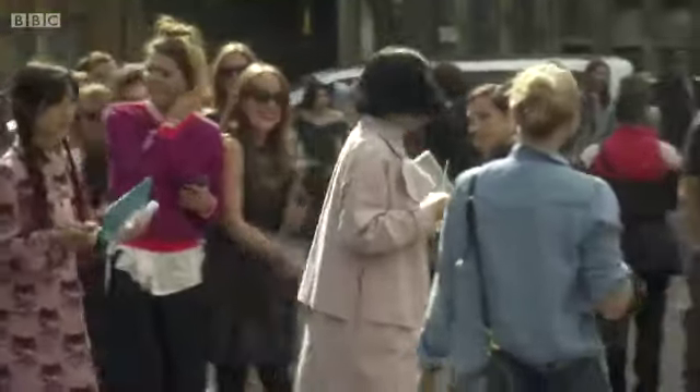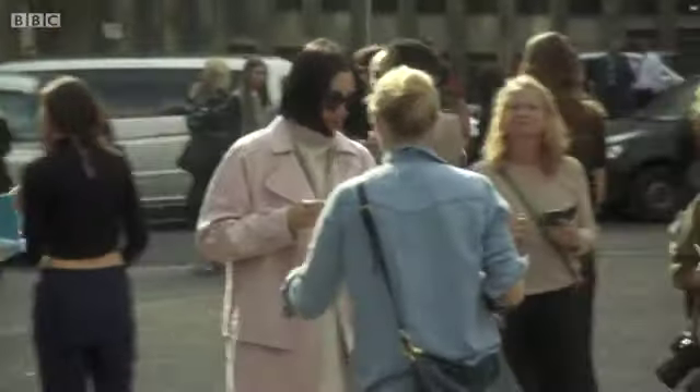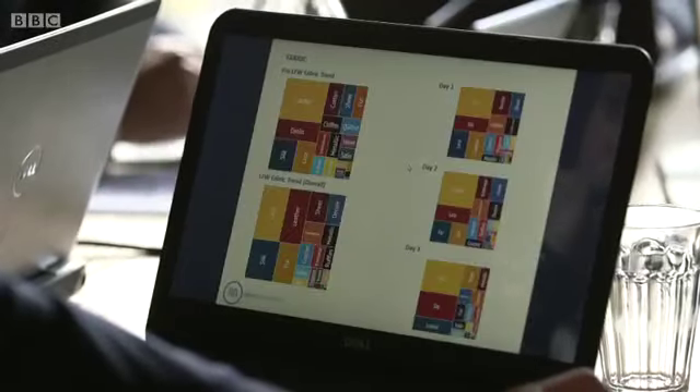Trendspotting during Fashion Week isn't easy, but thanks to livestream catwalks we can find out which collections are trending with the general public.